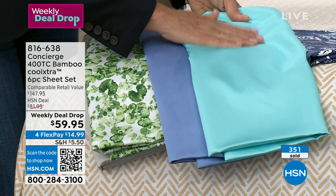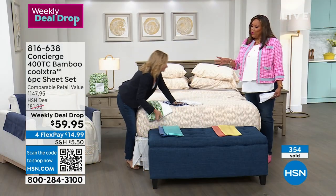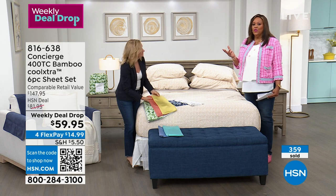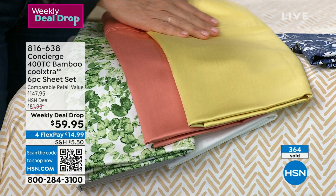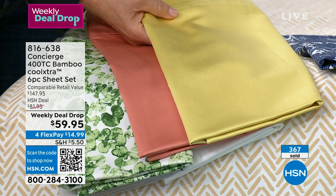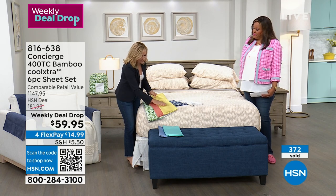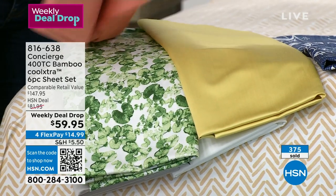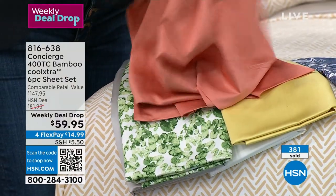I've sold silk pillowcases before and these have that same type of feel, so there are a lot of beauty benefits as well. For women, your hair pulls when you're tossing and turning on cotton — a hairstylist will often ask you to get a silk pillowcase. This has that feeling of silk and satin so it's not pulling the hair from your hairline. It's also not tugging on your skin. This is the soft yellow and soft coral — in the photo it looked darker, but it's such a pretty melon color.